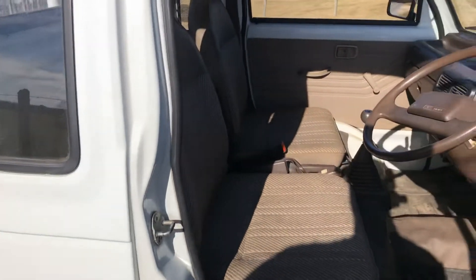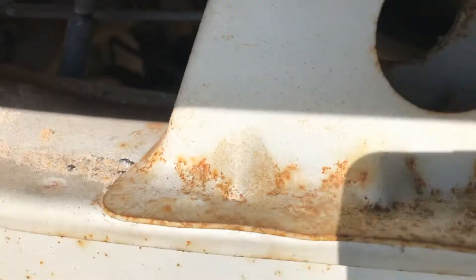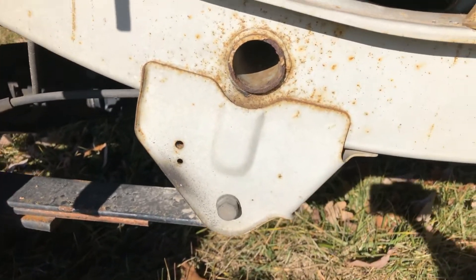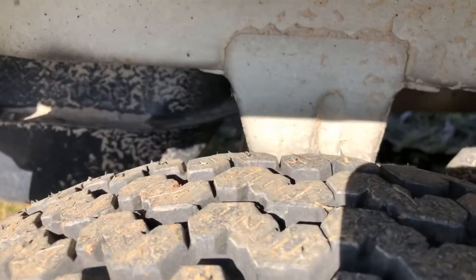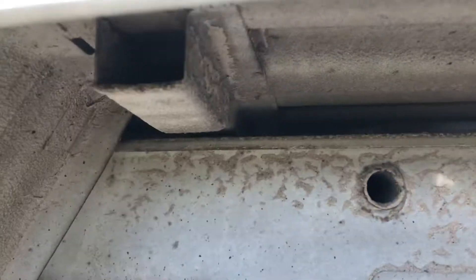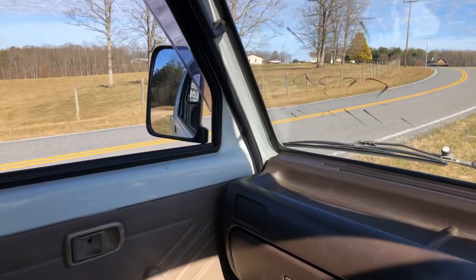This truck is absolutely in remarkable condition. Even underneath you've got some surface rust, but that's only cosmetic — there's no structural concerns at all anywhere on the vehicle. Anything rust-colored is just surface rust where the seams were welded or something like that.